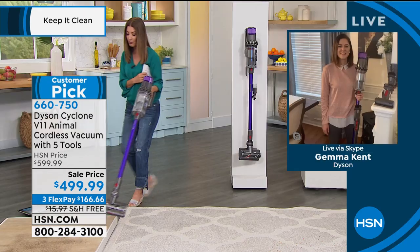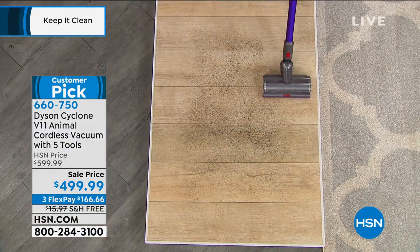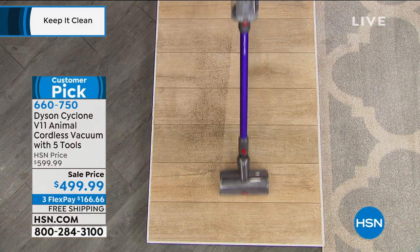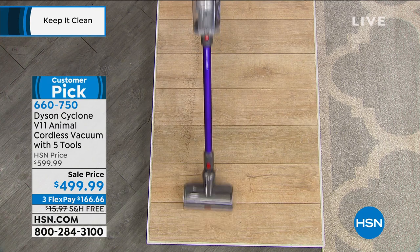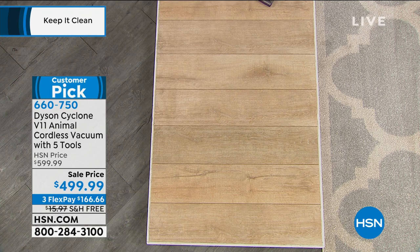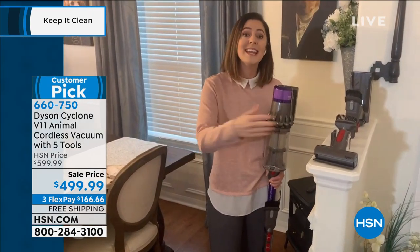Let me go over to my hard floor demo. I love the fact that it automatically adjusts, so no matter where I'm going, I don't have to switch attachments or press a button — it's doing the work for me. It's reading your floor surface 360 times a second — not a minute, a second — so you get optimal battery power and runtime for your cleaning needs.